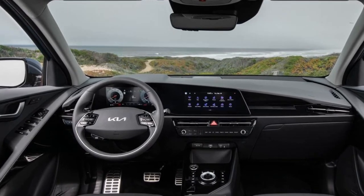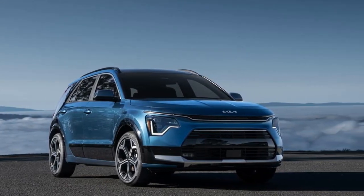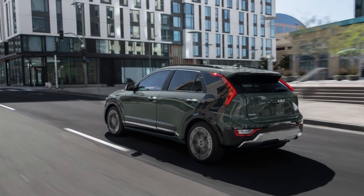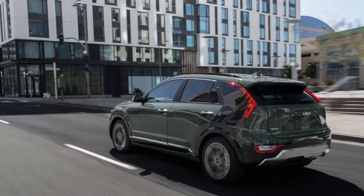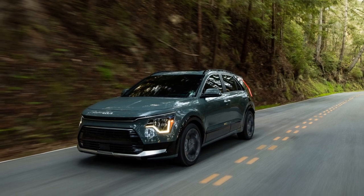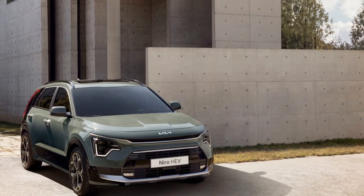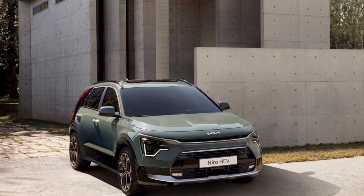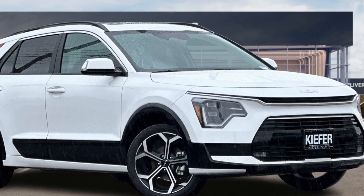Pros of the 2024 Kia Niro PHEV SX. First, extended electric range: with an estimated 33 miles of electric-only operation, the Niro PHEV SX provides substantial EV capability for daily commutes. Second, powerful and efficient: the combination of a 1.6-liter four-cylinder engine and an 83-horsepower electric motor delivers a total of 180 horsepower and 195 pound-feet of torque, offering a balanced mix of power and efficiency.